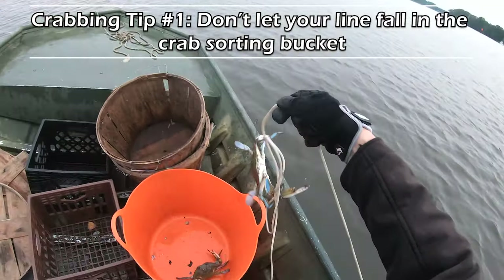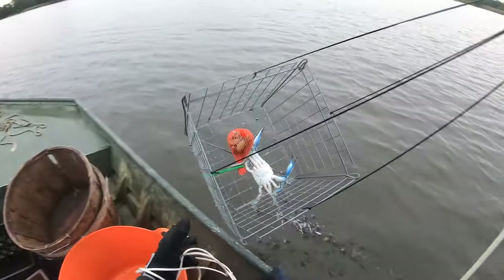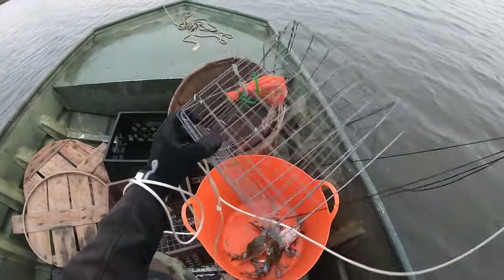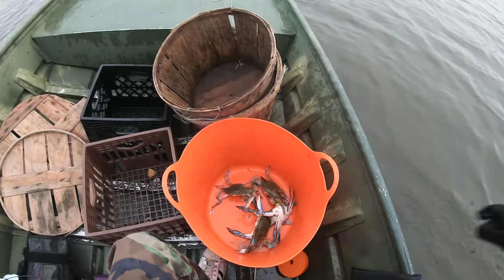Quick tip here folks: as you're pulling in the lines on these traps, don't let them go into the bucket where the crabs are being dropped off. Odds are one's going to grab it and then you've got a real mess to untangle. Now for bait today, we're using razor clams. For the equipment that you need to actually use razor clams, check the video description.